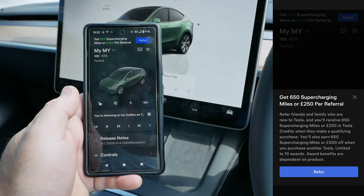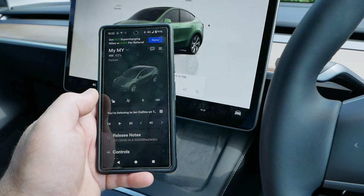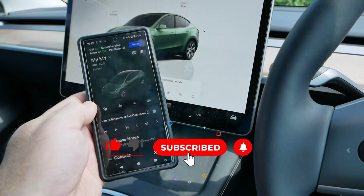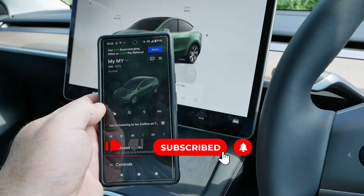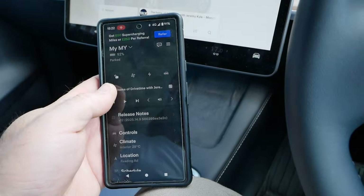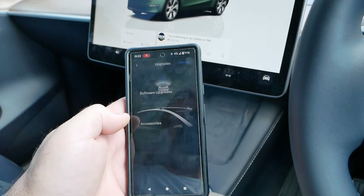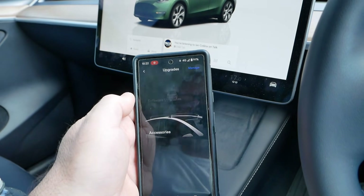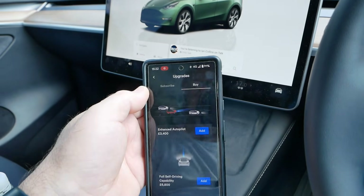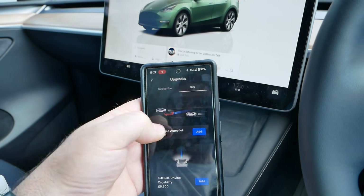So now let's use the Tesla app and purchase Enhanced Autopilot — which, to be honest, is making me a little bit nervous, because it's a lot of money and I know it's not my money, but one wrong click and I could end up putting this on my credit card. In the app we go down to upgrades, then software upgrades, then buy, and there it is: Enhanced Autopilot — £3,400.